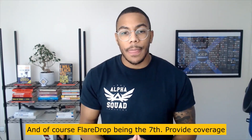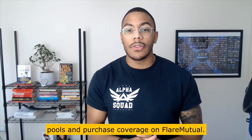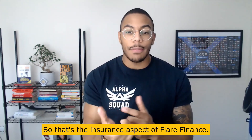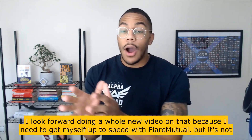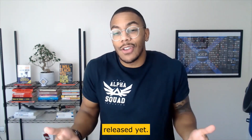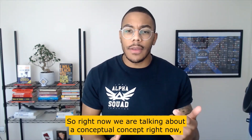FlareDrop being the seventh product, X-RAY will also be used to provide coverage pools and purchase coverage on Flare Mutual — that's the insurance aspect of Flare Finance. I look forward to doing a whole other video on that, but Flare Mutual isn't released yet, so right now we're talking about conceptual features.